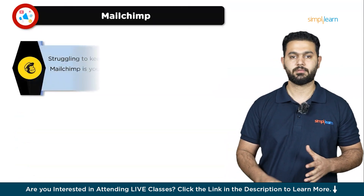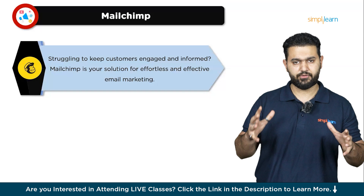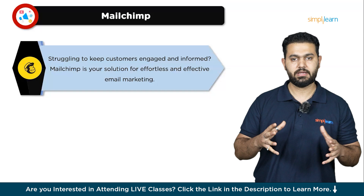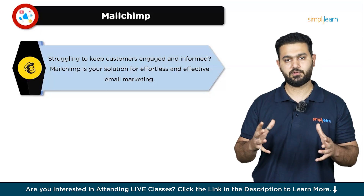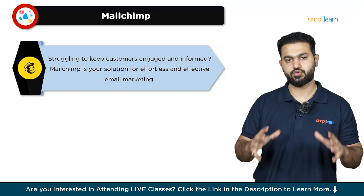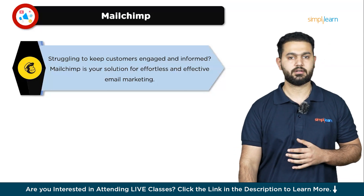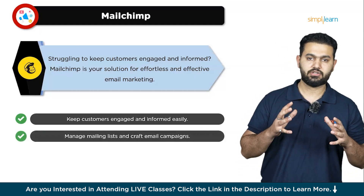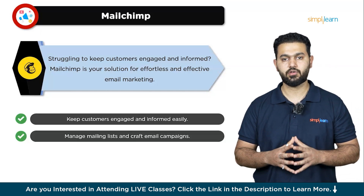Let's dive into the features of Mailchimp. Ever feel overwhelmed trying to keep customers engaged and informed? Many businesses face this challenge and that's where Mailchimp comes in. Mailchimp is an email marketing platform designed to make your life easier. No matter the size of your business, whether you're a small startup or a large enterprise, Mailchimp helps you create, send, and track effective email marketing campaigns with ease. It allows you to manage your mailing list effortlessly, keeping your contacts organized and up-to-date. With its intuitive design tools, you can craft eye-catching emails that capture your audience's attention. And with automation features, you can send personalized emails based on customers' behavior, saving you time and making your marketing more effective.